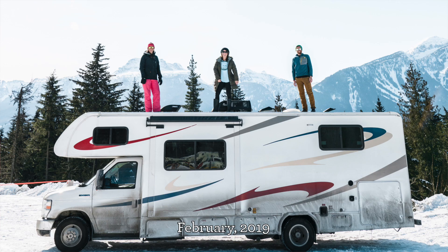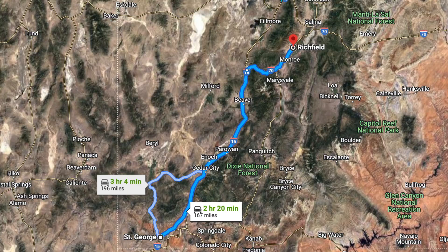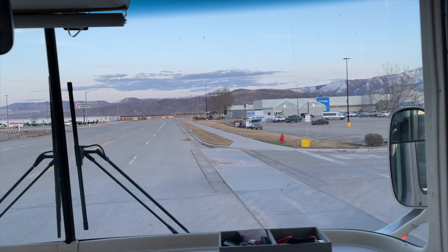Up we go from the warm desert floor to 9,000 feet at Tiger Run Resort. We're just taking the I-70. We stayed in St. George for a week and then left St. George Friday night after work at 4:30, and we drove to Richfield, Utah, which was a good haul after work. We pulled in right as the sun was setting — perfect timing.